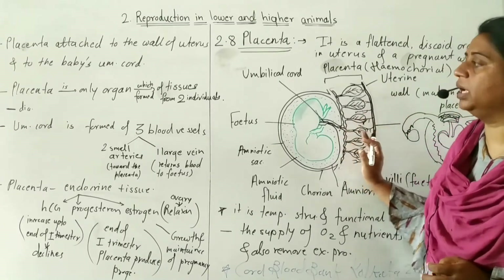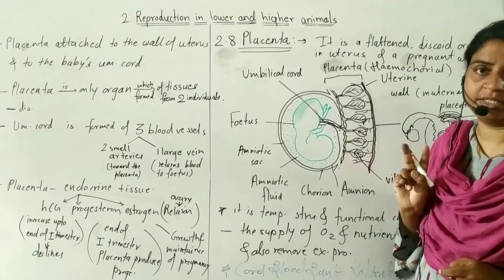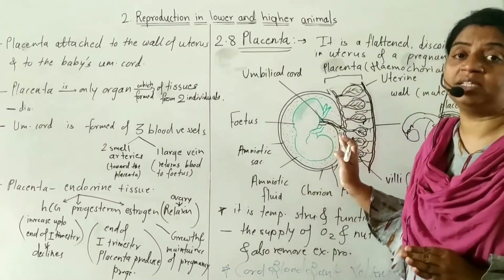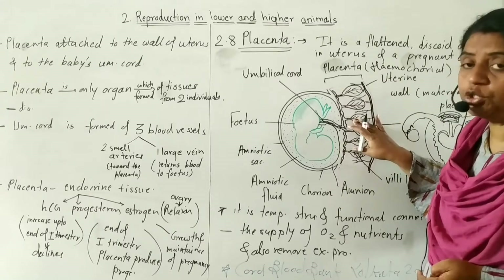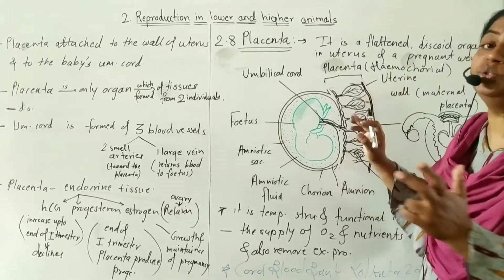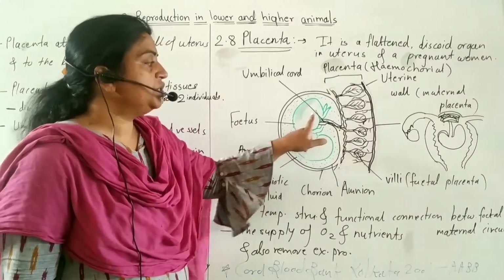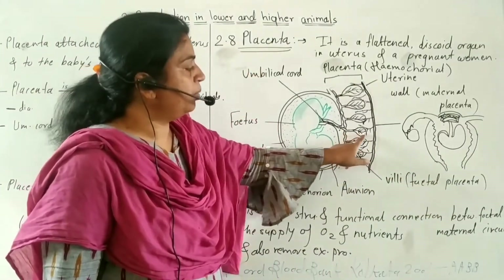The placenta is the only organ which is formed from the tissues of two different individuals. One individual is the fetus and the other is the mother. The part of the placenta formed from the fetus is called the fetal placenta, and it is in the form of chorionic villi.